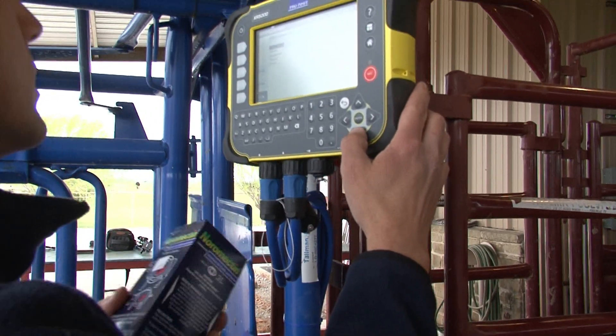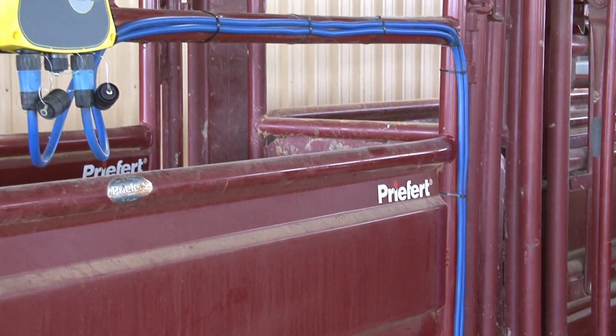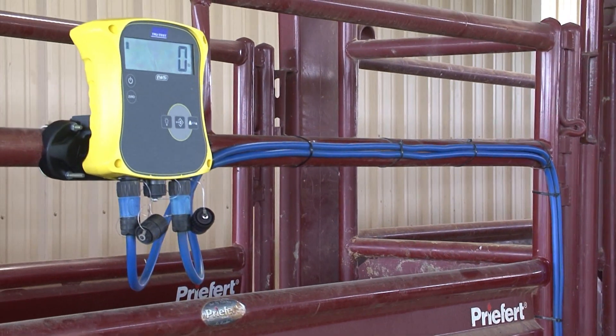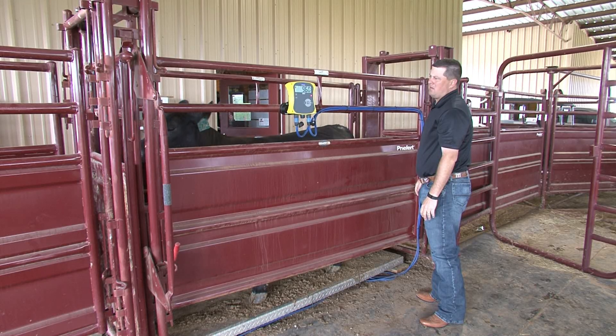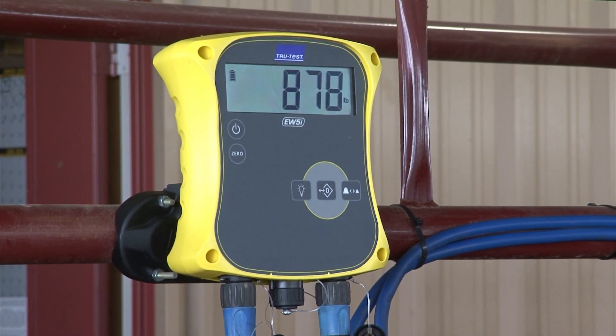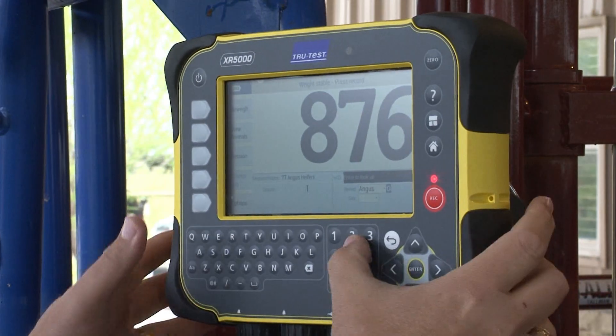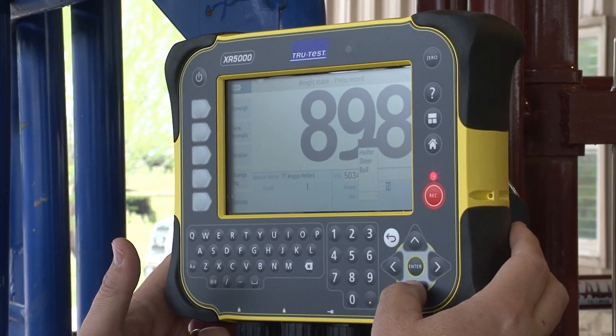The scale product range really has something for every producer — whether you're a weekend warrior, raising show cattle, have a few acres just to keep the grass down, or you're in the business full time. The range starts with the Easy Way system, which is a set of load bars, a platform, and an indicator for fast accurate weighing with a digital readout. It goes all the way up to the XR5000 indicator, the best in the industry, which can collect any amount of data you want.